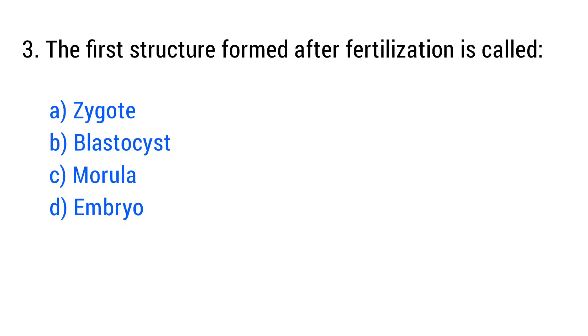Question No. 3. The first structure formed after fertilization is called? The right answer is Option A: Zygote.